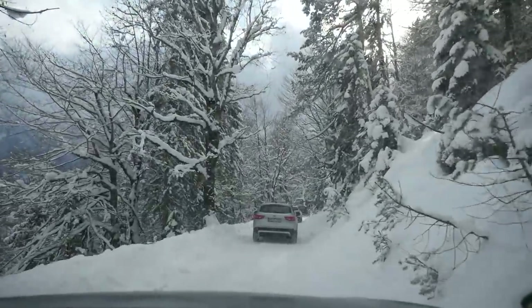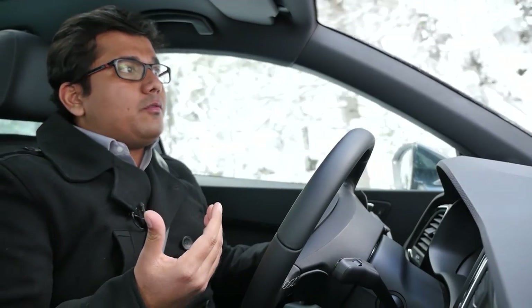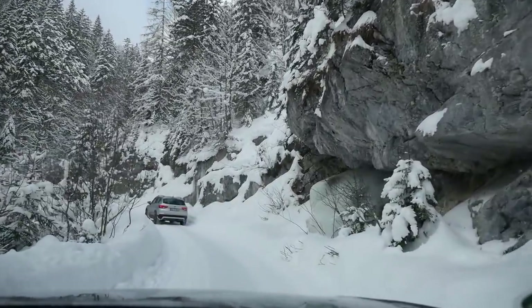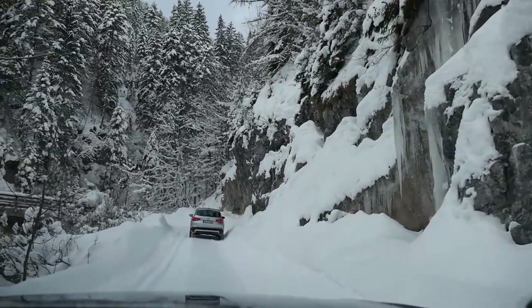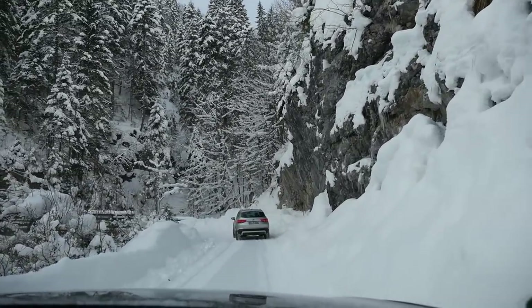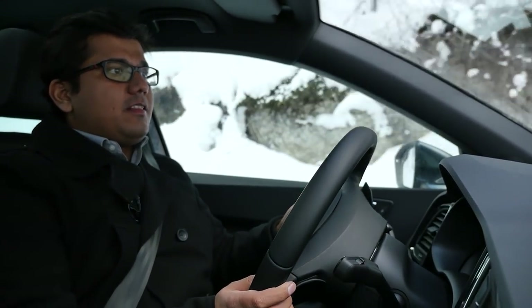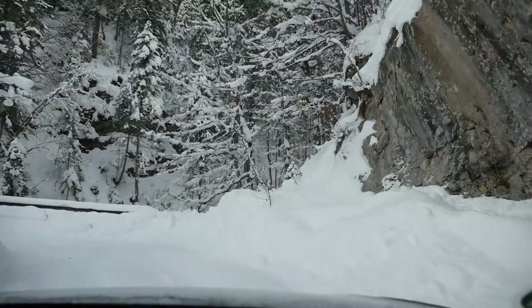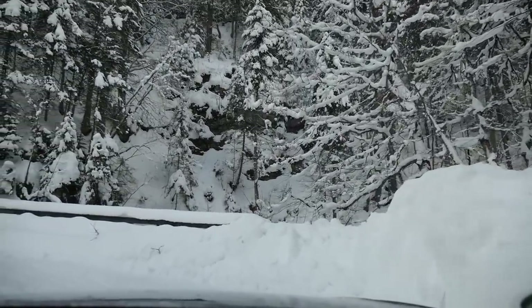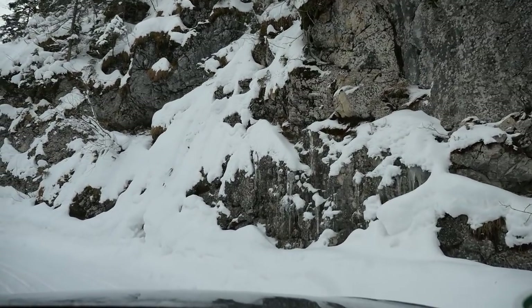The snow driving mode first dulls the throttle response so you don't have the wheels spinning unnecessarily — you have more control over the amount of power you're delivering. The steering is also light, making it easy to make quick corrections without much effort. The four-wheel drive system is always on so you have good traction. Furthermore, the traction control and ABS programs are tuned to handle extremely slippery surfaces, giving you more time to relax and enjoy this beautiful view here in the Austrian Alps.